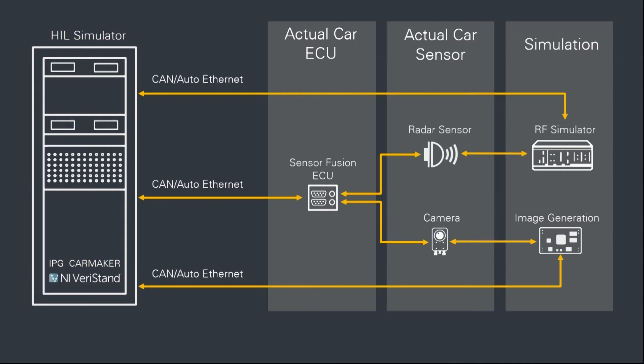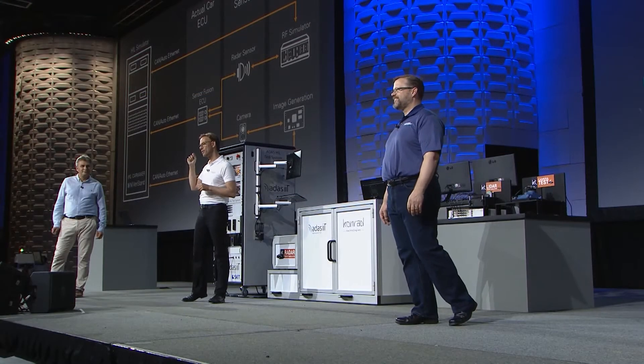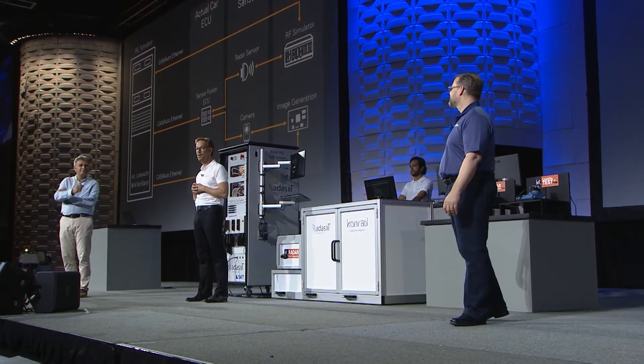On top of that, we generate LiDAR targets and car-to-X communication. So we have the software from IPG, IPG CarMaker, which creates a virtual world and puts virtual objects on the road. That software passes information to VeriStand, our software, which tells our RF generators to generate real radar signals. Then the radar sensor sees those radar signals and passes that information to the controller, so the controller thinks it's in the car seeing real objects on the road.